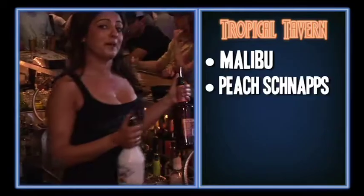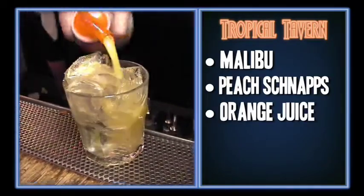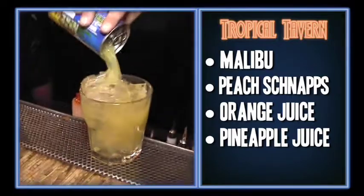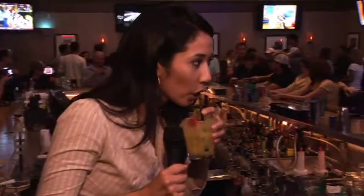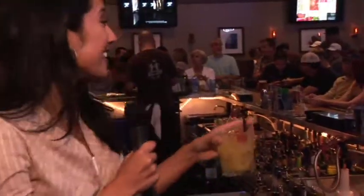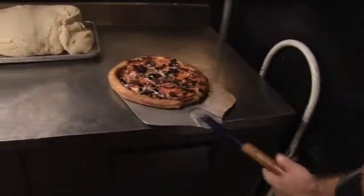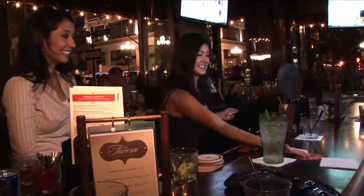I'm going to make for you a Tropical Tavern — the ladies love it, it's real sweet. For this one I'm using Malibu, a little peach schnapps, some orange juice, and some pineapple. And there it is. I'm taking this with me — thank you for having me. Stay tuned, there's more hot food and killer drinks to come on Bar Tab.